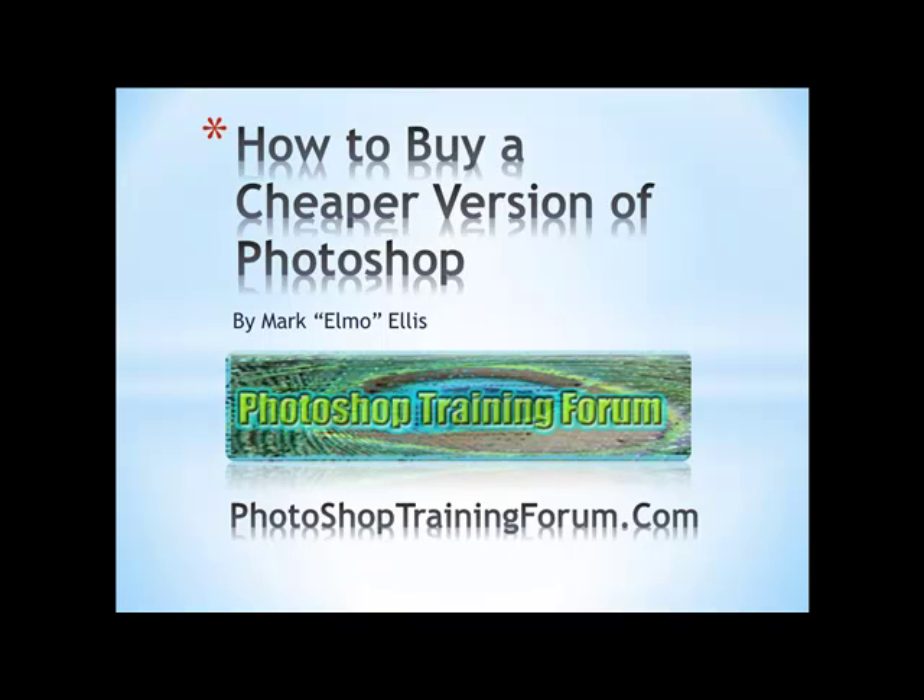Hello, this is Mark Elmo Ellis with PhotoshopTrainingForum.com where we show you how to use Adobe Photoshop clearly and concisely. Today we're going to look at how to purchase a cheaper version of Photoshop. Many of my video tutorials just launch right into how to use Photoshop, but as you well know Photoshop can be quite expensive and many people may be put off by the price. So I'm going to show you a way to buy Photoshop at a much cheaper price — this is how I got started, and I'll take you by the hand and show you just how I did that.